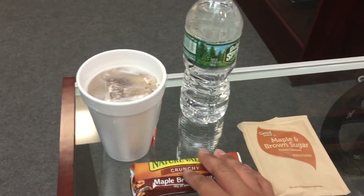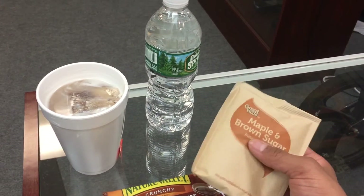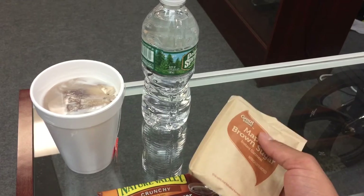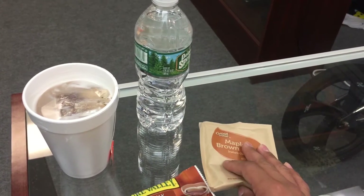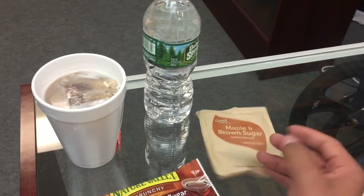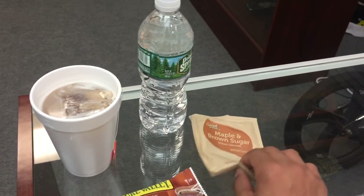The first thing I do is eat oatmeal in the morning. I'll use like two packets, maybe three, depending on what's in it. I add some milk in the oatmeal — you have to make it creamy with the milk. You mix it up and yeah, that's that.